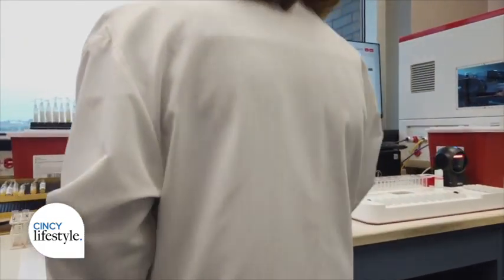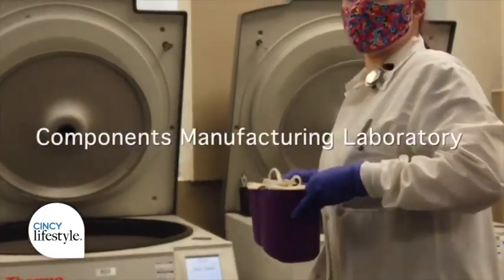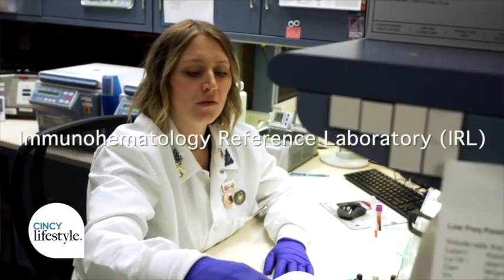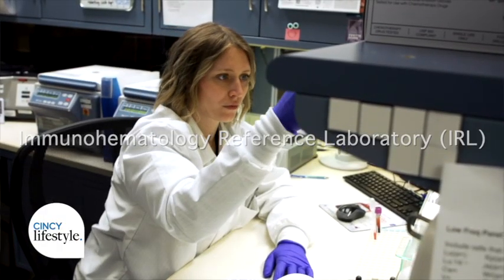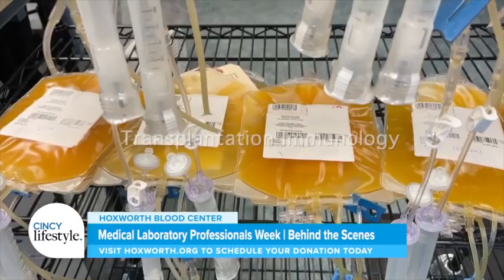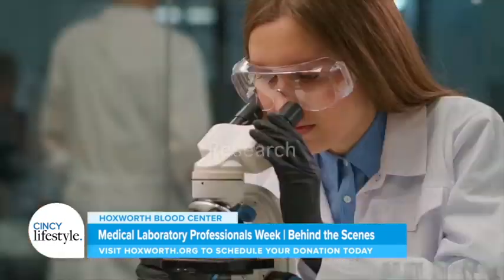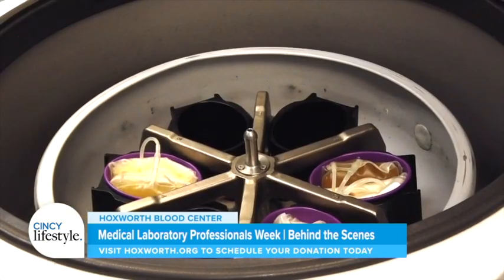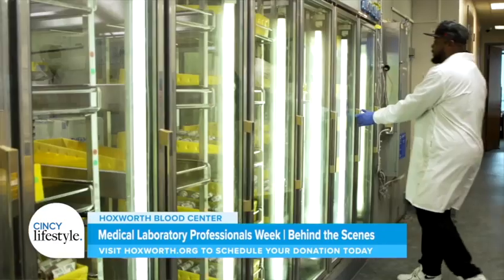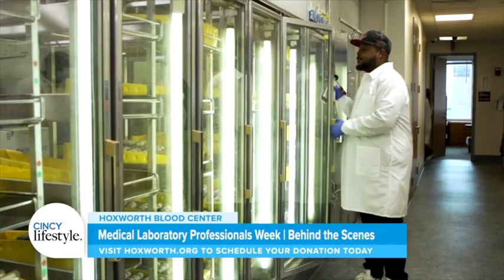We have seven laboratories here at Hawksworth: our component manufacturing laboratory, our quality control laboratory, our immunohematology reference laboratory, product management, cellular therapies laboratory, our transplant immunology department, and our research department. Our research department works on advancing the processes and methods used in the blood bank industry to improve the blood and biotherapies industry overall. We manufacture the blood products that are needed and prescribed by the physician.